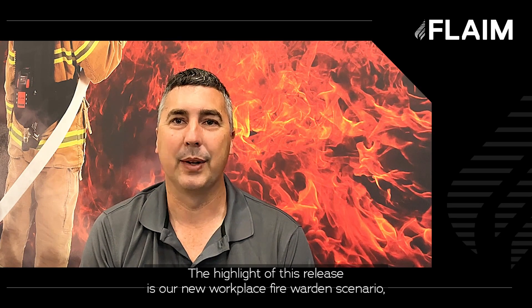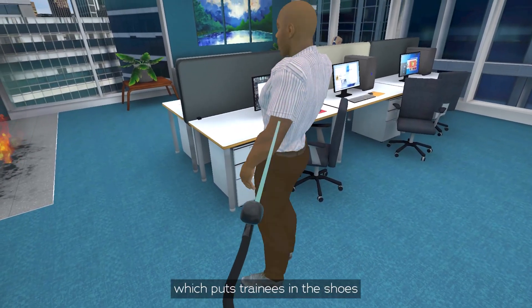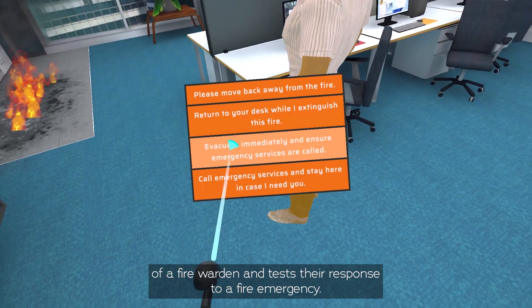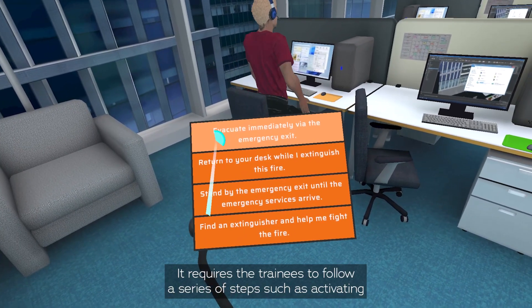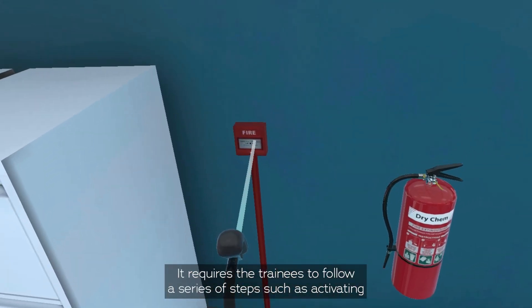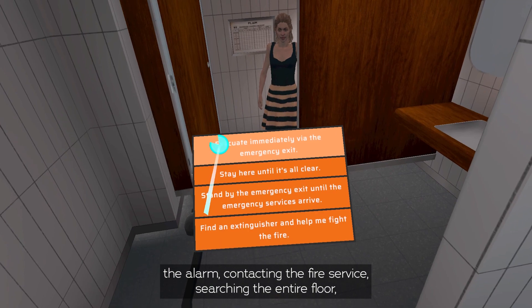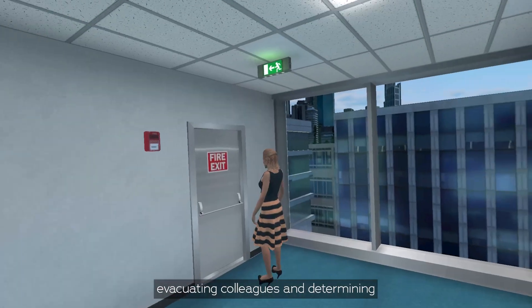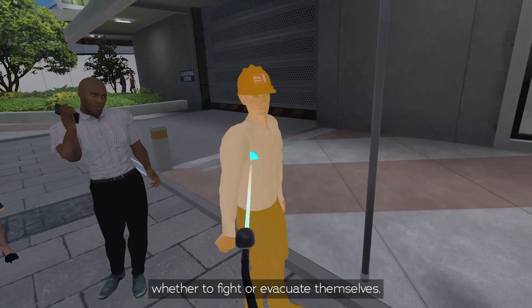The highlight of this release is our new workplace fire warden scenario, which puts trainees in the shoes of a fire warden and tests their response to a fire emergency. It requires trainees to follow a series of steps such as activating the alarm, contacting the fire service, searching the entire floor, evacuating colleagues and determining whether to fight or evacuate themselves.